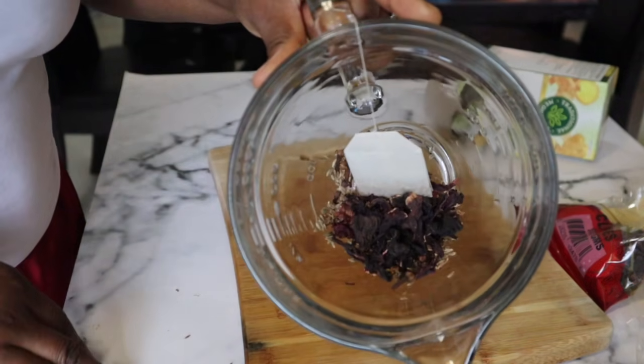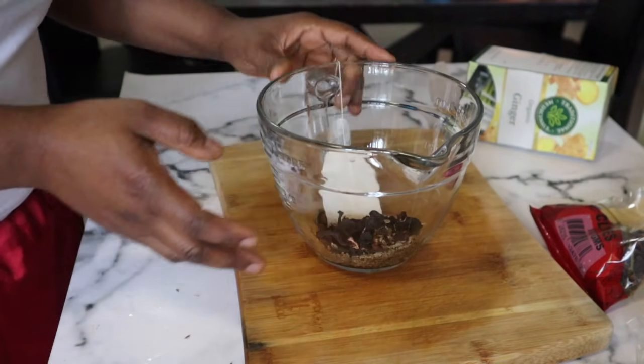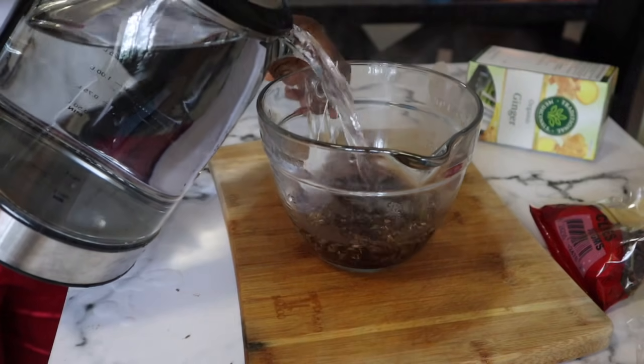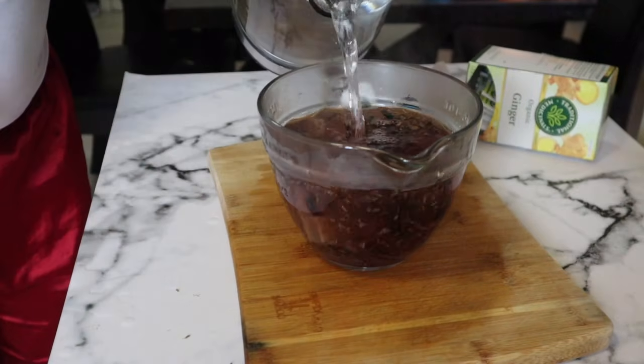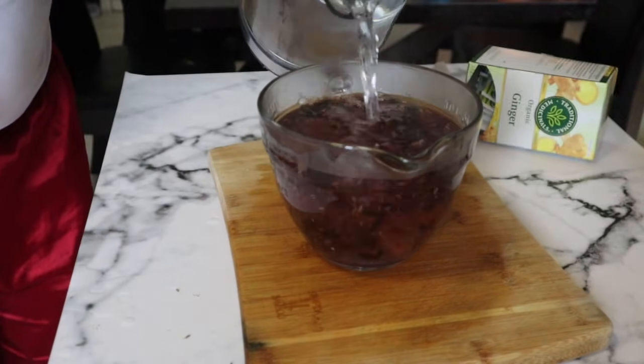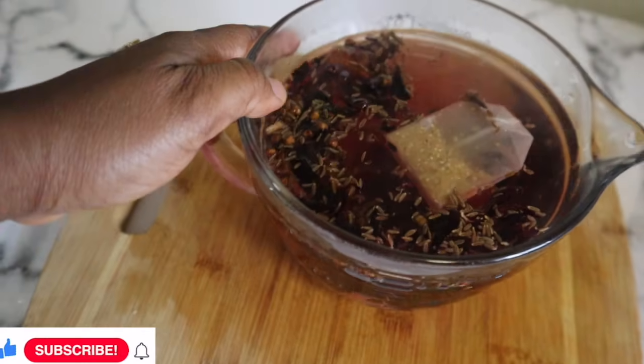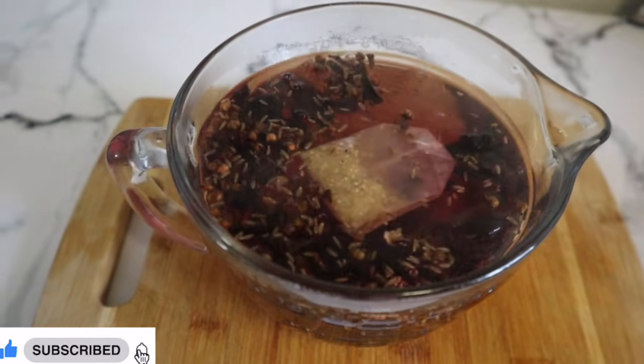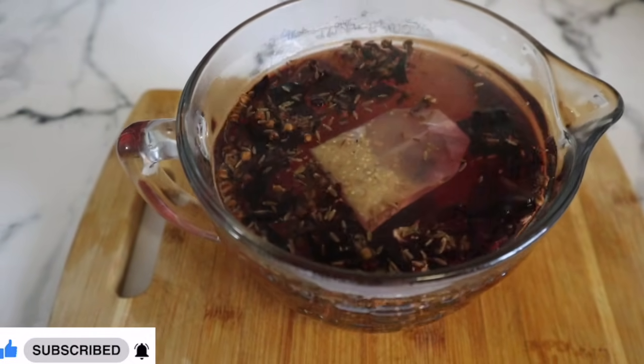These are the three ingredients we are going to be using for this remedy. I am going to be adding hot water into this. This is what you're going to be using to boost your ovulation and give you that quality eggs you've always wanted.